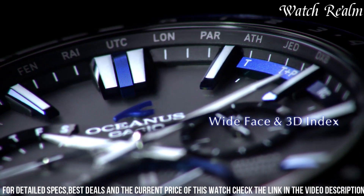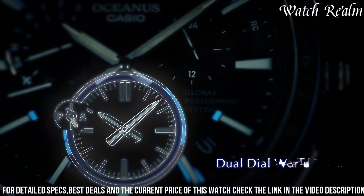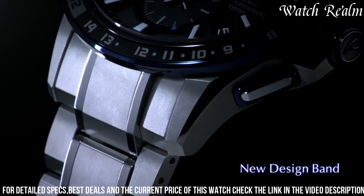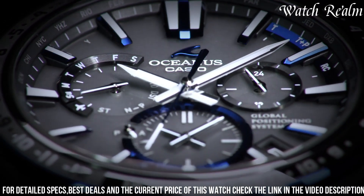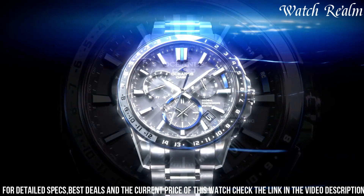The dial color in blue adds a touch of sophistication, while the titanium case and bracelet ensure durability and comfort. Powered by solar energy and equipped with radio-controlled timekeeping, this watch ensures accurate timekeeping wherever you are. The Kipps hybrid functionality further enhances its precision, allowing for automatic time adjustment based on your location.